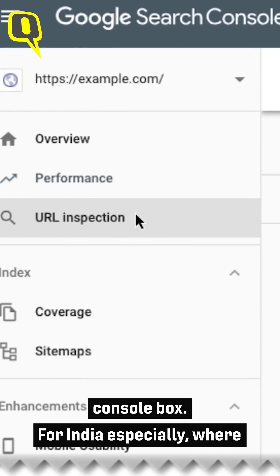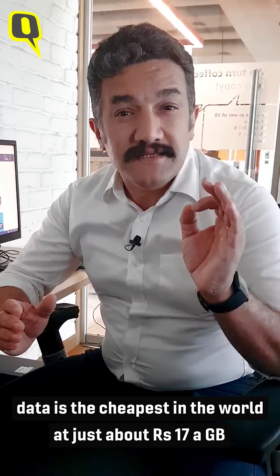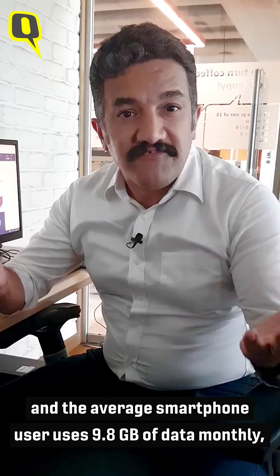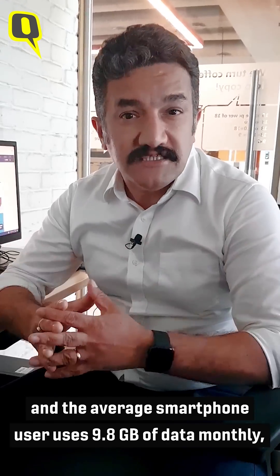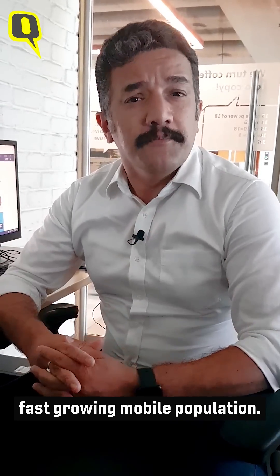For India especially, where data is the cheapest in the world at just about 17 rupees a gigabyte, and the average smartphone user uses about 9.8 GB of data monthly, it makes sense that sites become mobile-friendly to cater to this fast-growing mobile population.